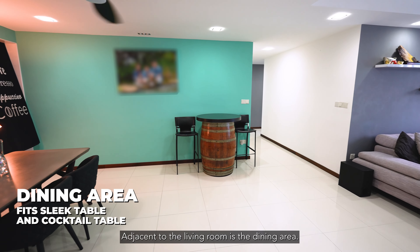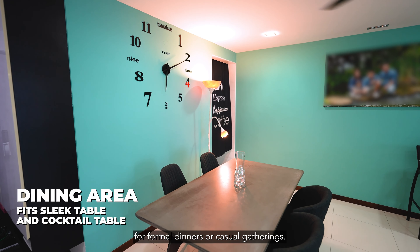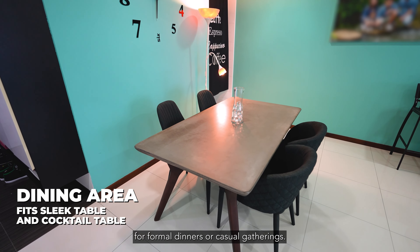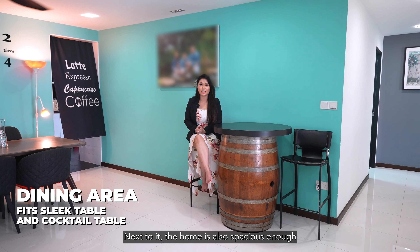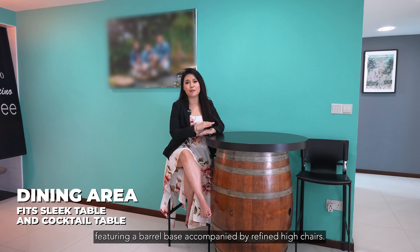Adjacent to the living room is the dining area. The sleek dining table and chairs provide ample seating for formal dinners or casual gatherings. Next to it, the home is also spacious enough that the owners have placed a cocktail table featuring a barrel base, accompanied by refined high chairs.